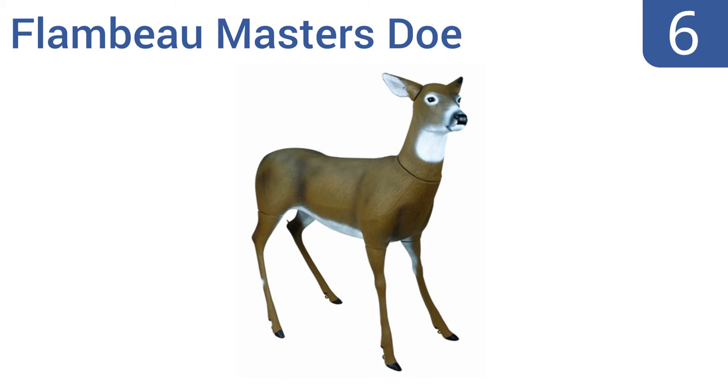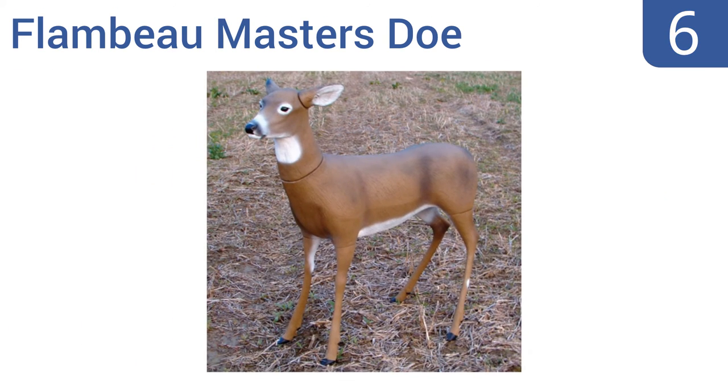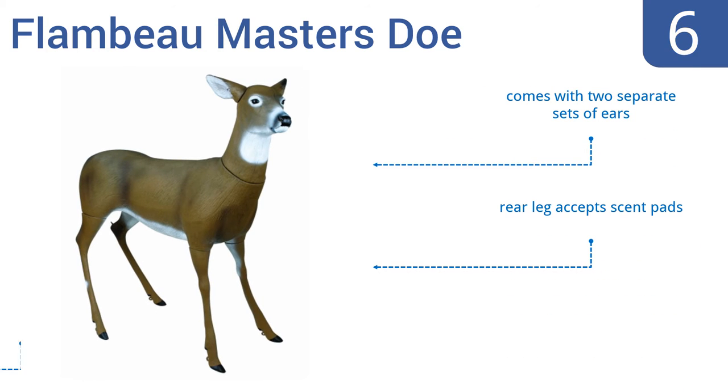Moving up our list to number 6, the Flambeau Masters Doe lets you break down and store all of the components within the body cavity when you're done hunting, making moving it easy. It also includes a head plug so nothing falls out. It comes with two separate sets of ears and a rear leg that accepts scent pads. However, the legs get wobbly over time.